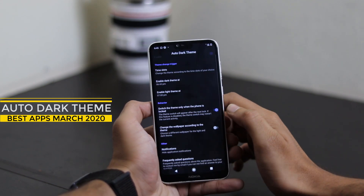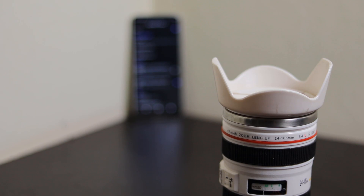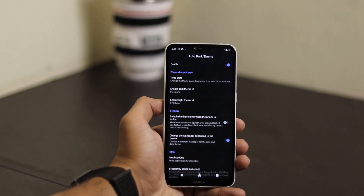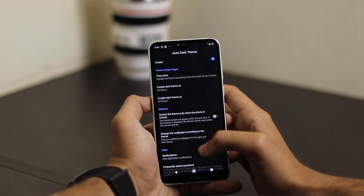Now we have Automatic Dark Theme for Android 10. Switch between the light and dark mode theme automatically on Android 10 or on lower versions too. Auto Dark Theme allows you to automatically switch between light and dark mode according to sunrise or sunset, or you can even set your own time.